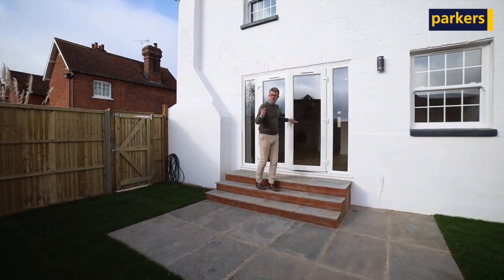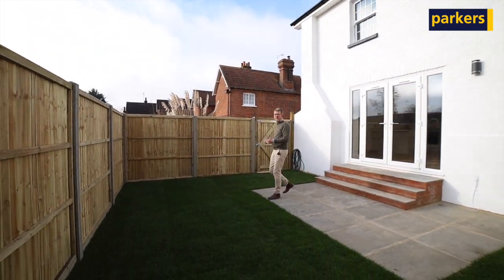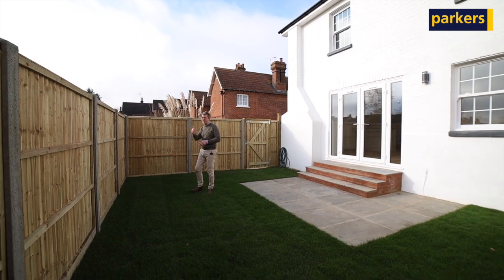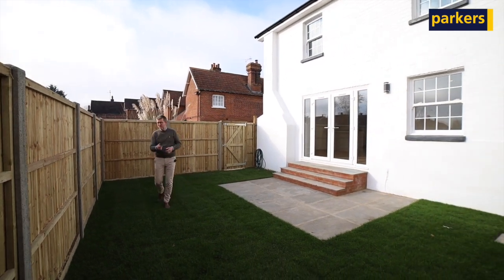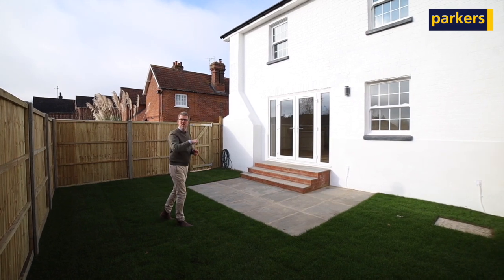Outside you come to a private garden with side access, and that's the property. A fantastic two-bed semi-detached house with huge bedrooms, as I'm sure you would agree. Now let's nip over and go and see Ellie.